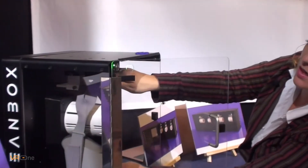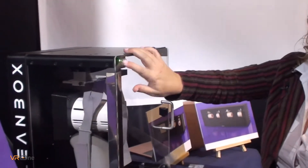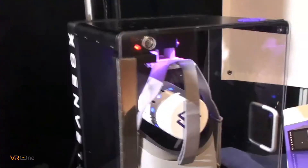It's very simple. You hang the headset here, close the door, push the button. That's it. It's a one-minute cycle.